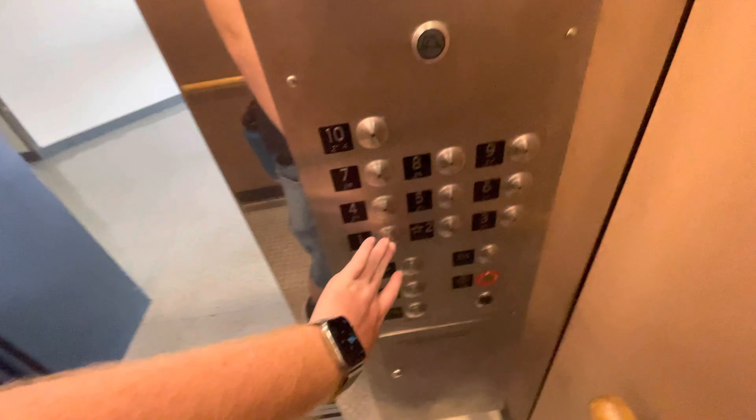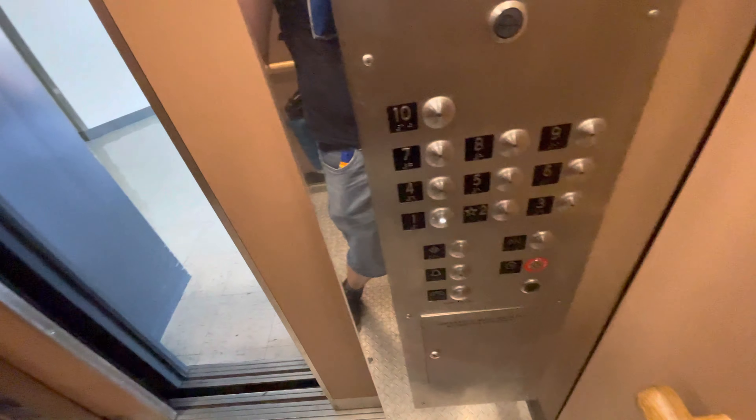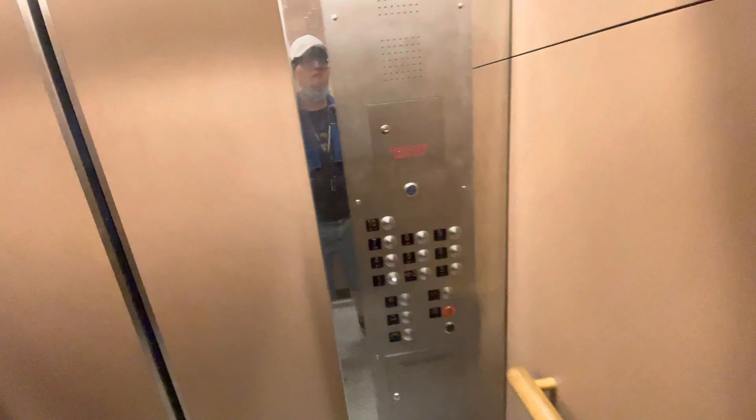Let's go down to 1. Let's go to cab view. The cab is still original.